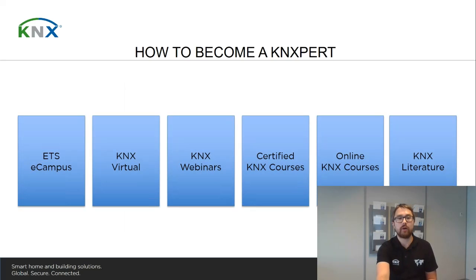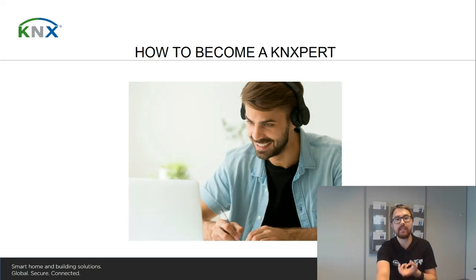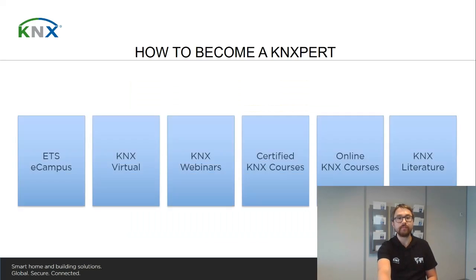If you would like to learn more about KNX, you have the possibility to check the KNX webinars. Similar to this presentation, a KNX webinar is an online presentation where you can interact with the trainer via a chat box to enter your questions. The KNX webinars are completely free of charge, so please have a look at knx.org to participate. Webinars featuring guest speakers are highly in demand, so please register as soon as possible.